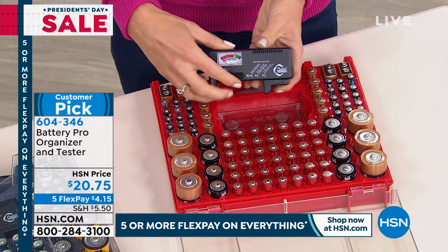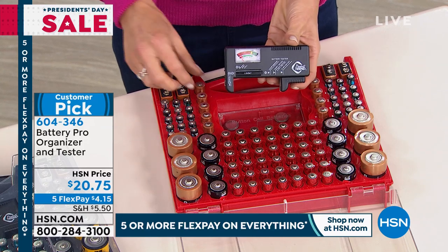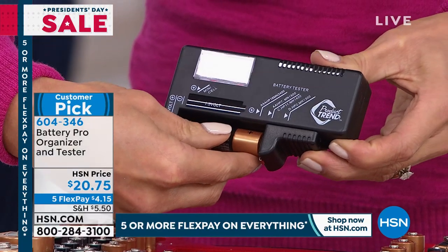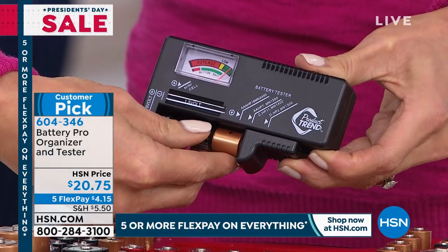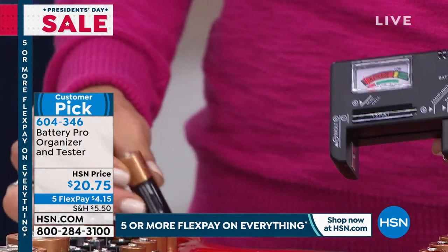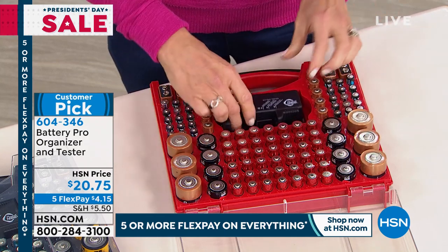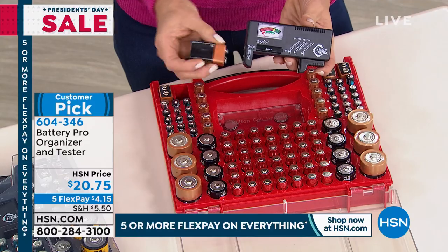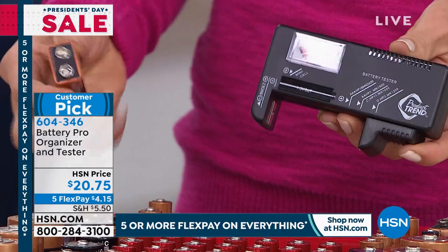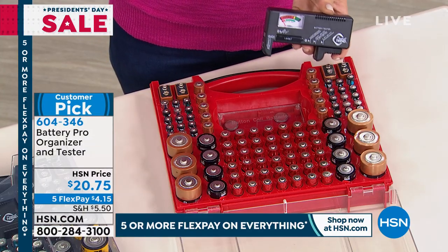Then you get the battery tester. So before you go put that battery in, you can actually test it. If it's green, it is good. If it's red, throw it away — it's that easy. This tests any size batteries. You can even test your 9-volt battery right on the side. And those are important batteries — those are the ones that go in your fire alarms and smoke detectors. When that starts beeping, you have to replace the battery because it's not going to stop.